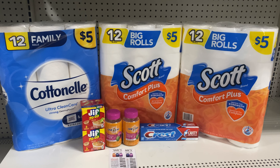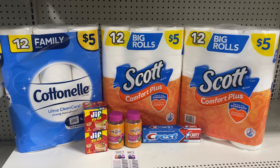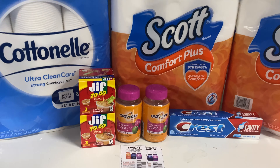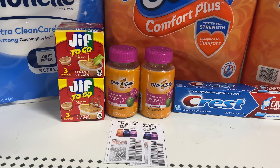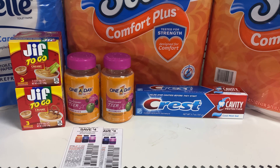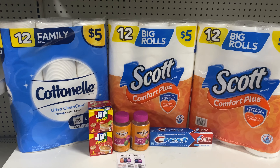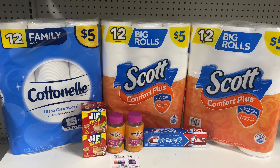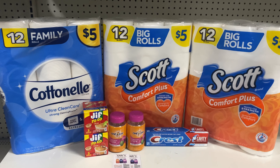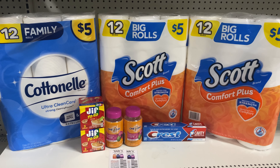This is the second all-digital deal. I have three paper products — one Cottonelle and two of the Scott. They are all $5 each. I have two of the GIF to go, two of the One-A-Day Teens at $5. The GIF is $1 each, and one of the $2 Crest. Everything here is $29. The $3 instant saving is going to come off — when you spend $15 in Scott or Cottonelle, you get $3 off instantly. So the $3 is going to come off, bringing the total down to $26.